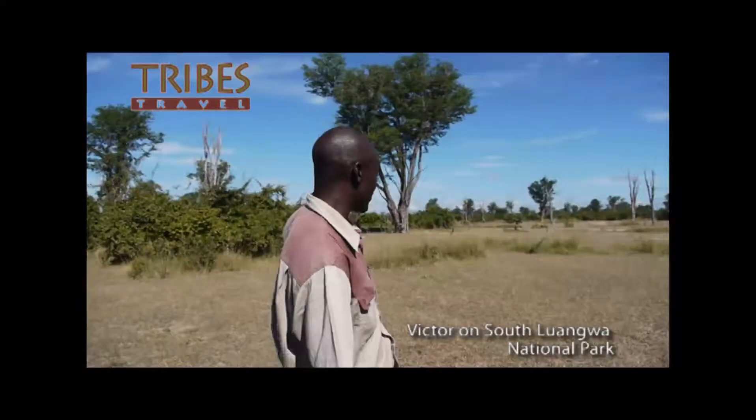My name is Victor, and as you can see all around here, this is South Lungwa National Park, which is one of the best national parks in Zambia.